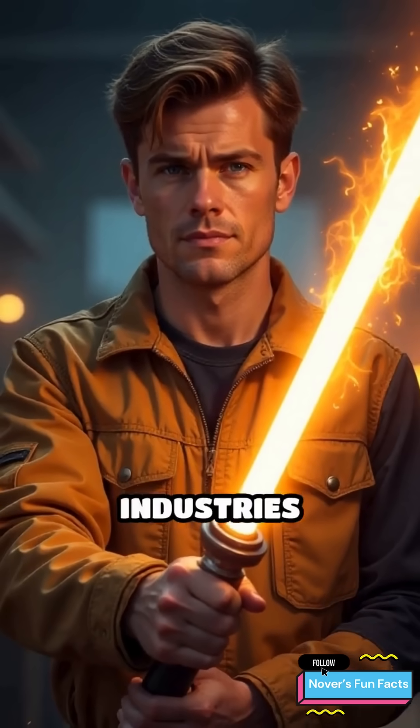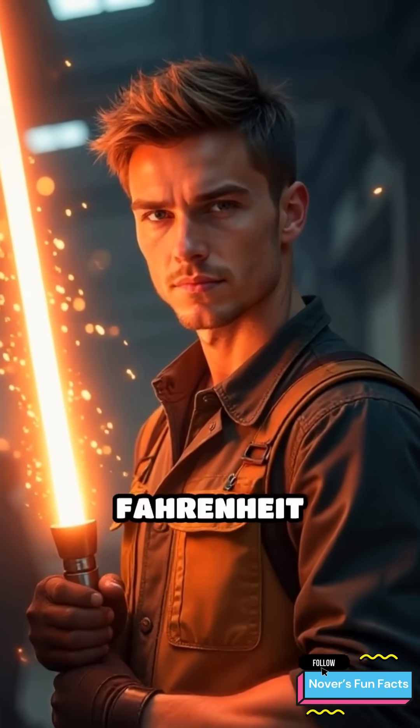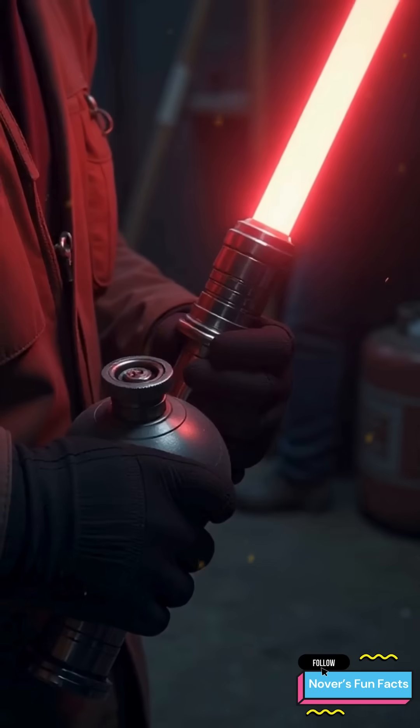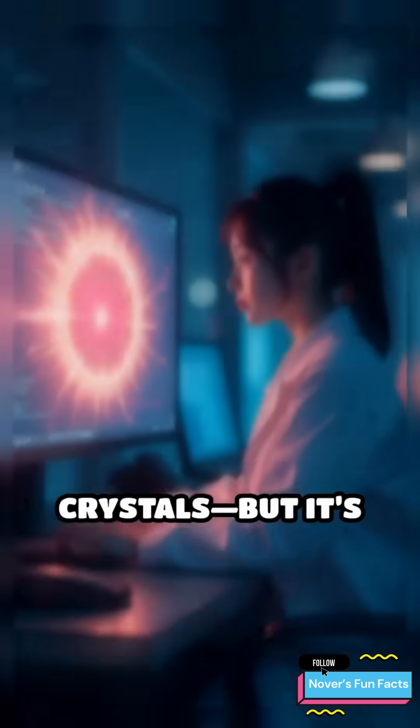Engineers at Hacksmith Industries created a real working proto-lightsaber that burns at 4,000 degrees Fahrenheit and can melt steel. It runs on propane and oxygen, not kyber crystals — but it's legit.